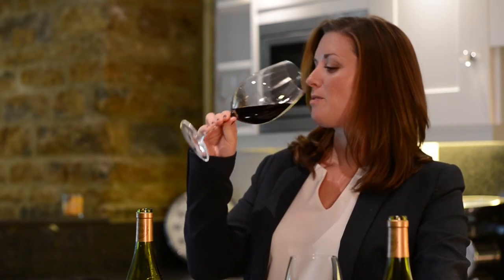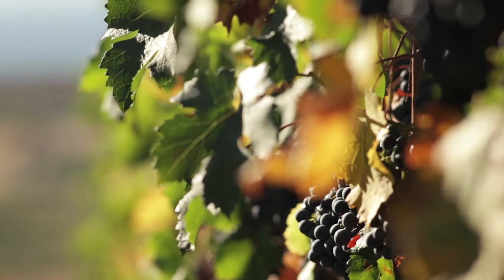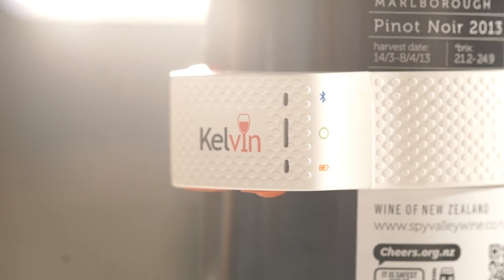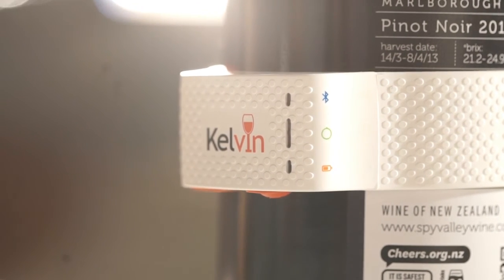The team at Kelvin Wine Products have been responsible for designs that have captured the needs and imagination of millions of users. And we believe that if you enjoy a glass of wine and you'd like to experience your wine the way the vineyard intended, then the Kelvin K2 Smart Wine Monitor can really make a difference to how much you enjoy that experience. With your help, we want to revolutionise the way wine is enjoyed.